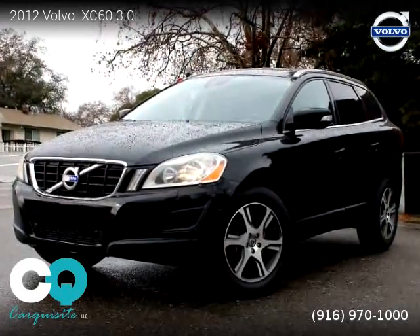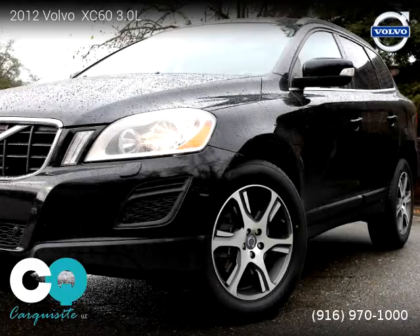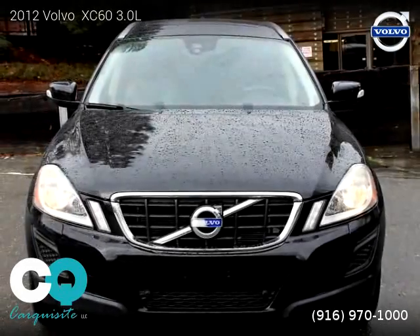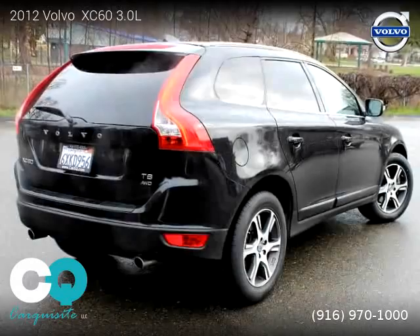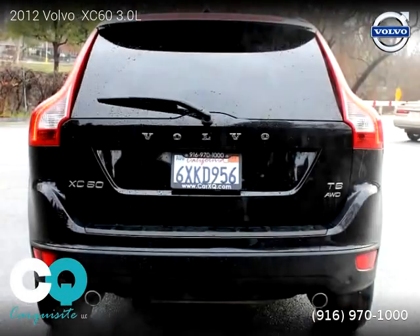This vehicle is a 2012 Volvo XC 3.0L with 89,678 miles, brought to you by Carquisit LLC. This Volvo is a four-door vehicle with six cylinders. For more information, please visit us at carxq.com or call us at 916-970-10000.